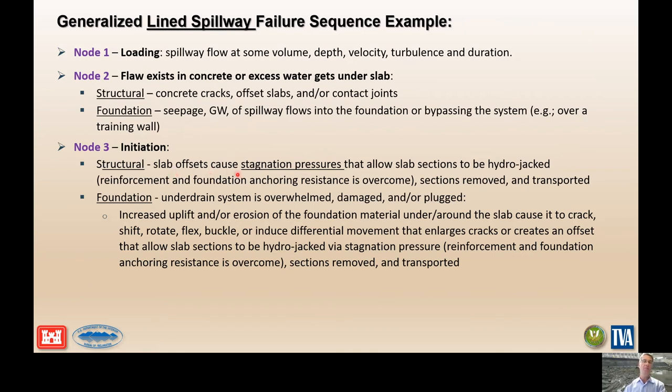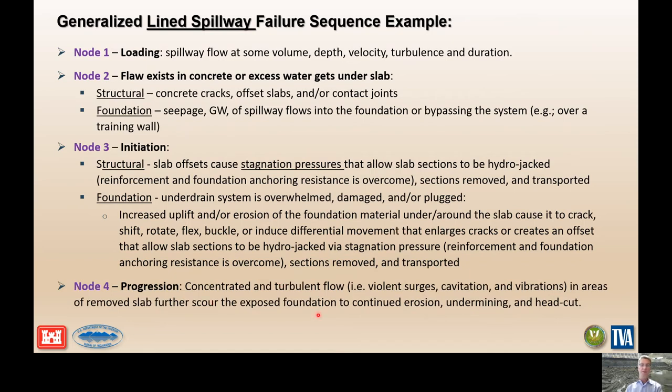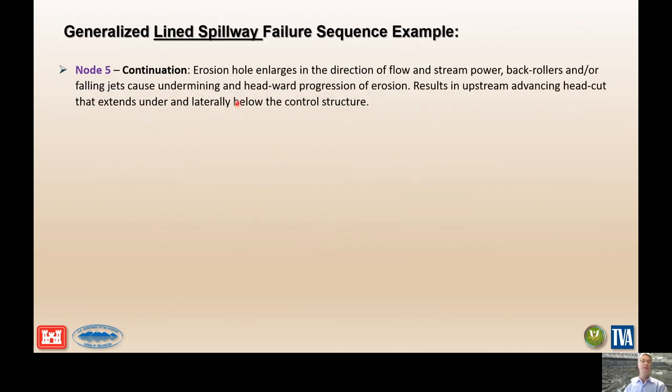At the initiation stage, offset slabs cause stagnation pressures that allow slab sections to be hydrojacked and removed, exposing the foundation. Alternatively, the underdrain system is overwhelmed by water being injected through cracks or bypassing, increasing uplift and causing deterioration and erosion of the foundation over time. This causes the slabs to shift, crack, buckle, rotate, and induce differential settlement that propagates stagnation pressure during a flow event, again resulting in slabs removed and foundation exposed. Once the foundation is exposed, we concentrate turbulent flow and remove further slabs by eroding the foundation and undermining and headcutting upstream. The erosion hole enlarges in the direction of flow, stream power increases, and back rollers and falling jets remove foundation material.